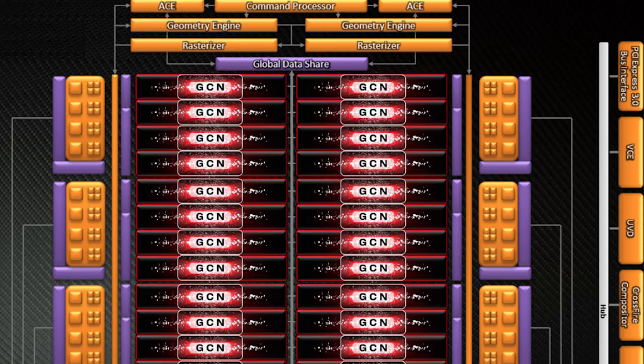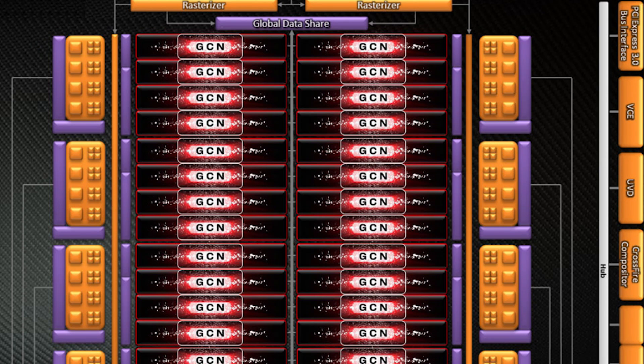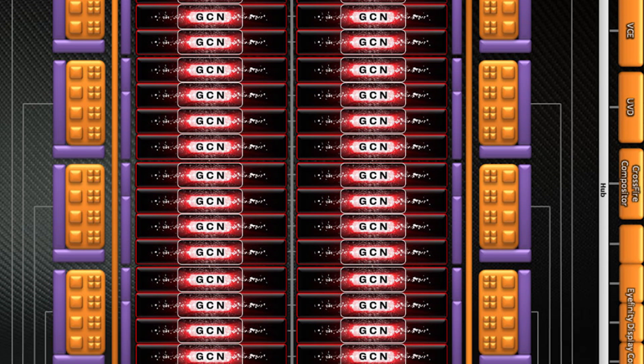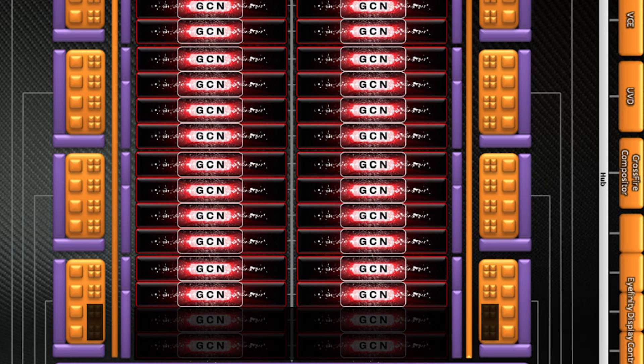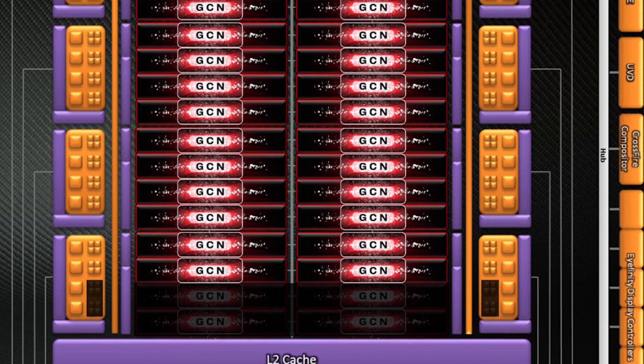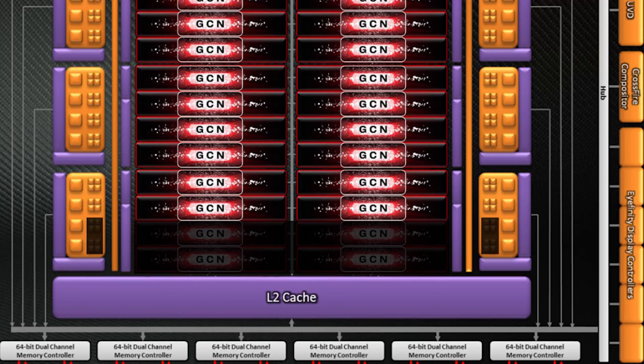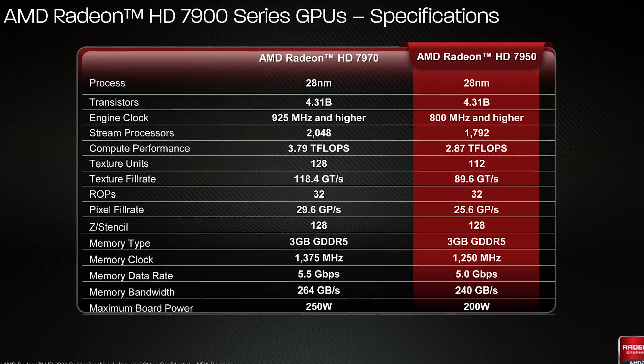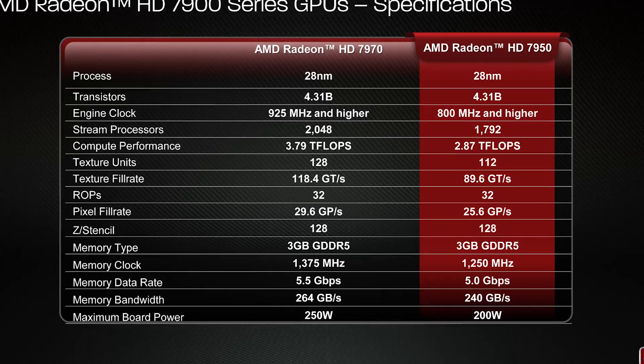The GPU under the hood is what matters, and it is based on the same 28nm 4.31 billion transistor Tahiti GPU with 4 of the compute units disabled, giving us a total of 1792 stream processors. The standard clock speed is 800MHz, though you can expect to see quite a few retail overclocked models hit 900MHz on day one.